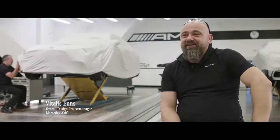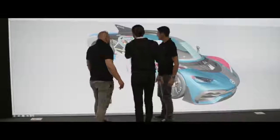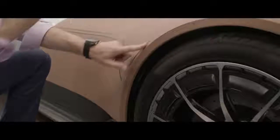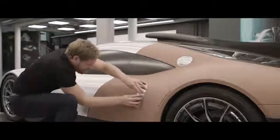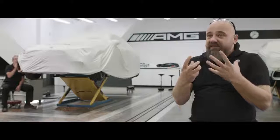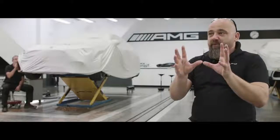My name is Viti Enns and as you can see we are in a design department and I'm responsible on Project One for overall design management for the Mercedes-AMG side. Clay — why? It's very flexible because you have these ideas. Sometimes you think it needs to be this way, sometimes another way, and it's very quick. You can change forms. It's a very artistic material. And this is because our cars are artistic. You know, you're almost like blowing the soul into a car when you model it.